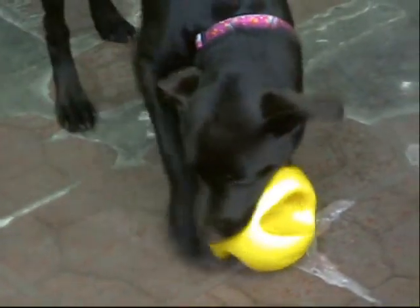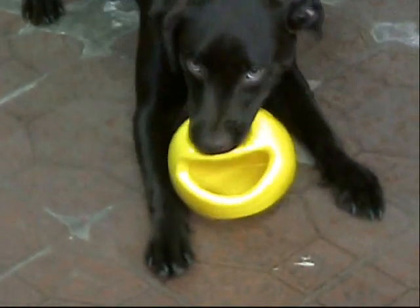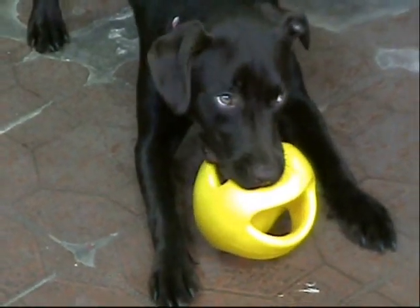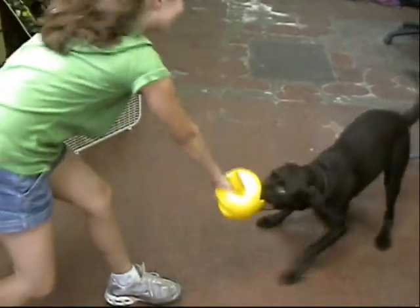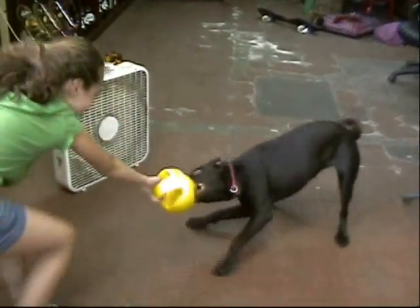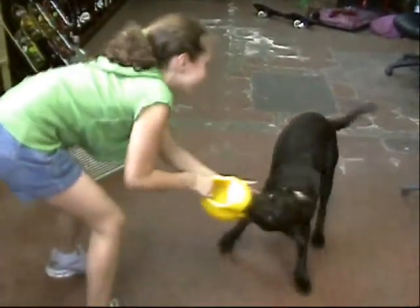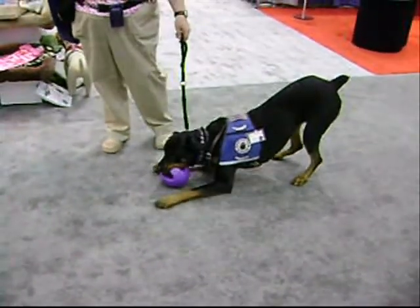Come here, boy, come on! Look out! Hold it up, Dan. You can get a big jump. There he goes! Oh! I got it.